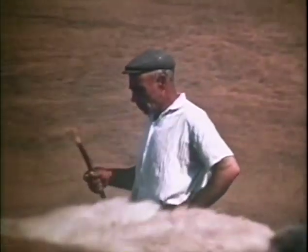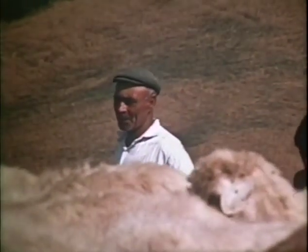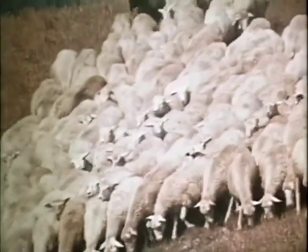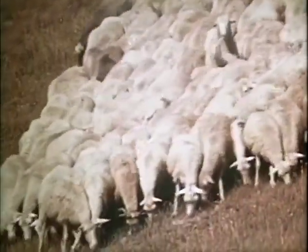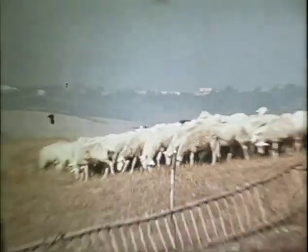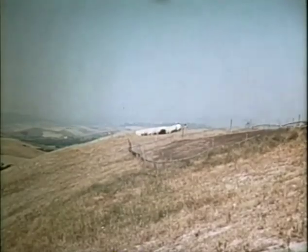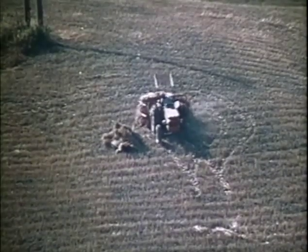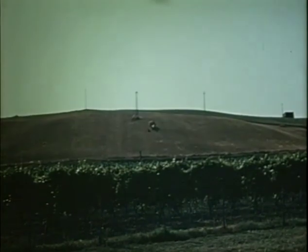Quasi per rassegnazione, alcuni si dedicano alla pastorizia, ma non si può onestamente affermare che il ricavo derivante da tale attività sia valutabile in validi termini economici. Molto più redditizia nel centro meridione è la coltivazione del grano, in quanto le varietà di frumento ottenibili in quei terreni sono particolarmente richieste dall'industria pastaria.